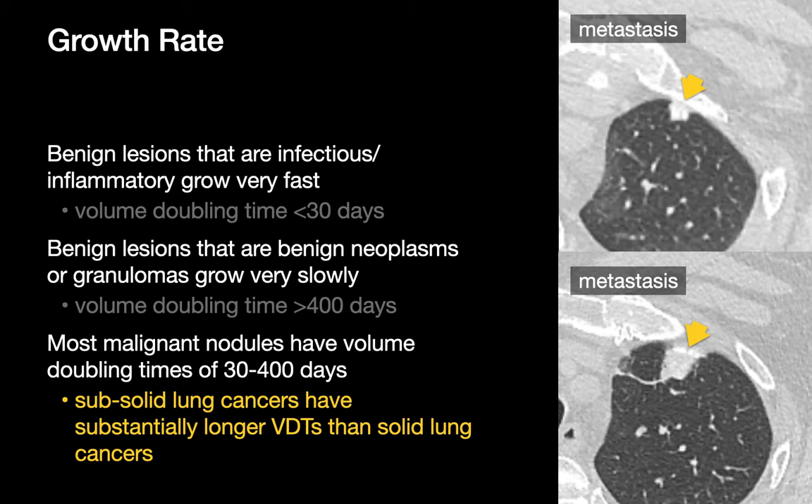We pay close attention to the growth rate of a lung nodule if there are prior studies to compare to. With benign processes, nodules either grow very fast — with volume doubling times under a month in cases of infection or active inflammation — or very slow, with volume doubling times in excess of 400 days. We become suspicious when lung nodules grow at a rate in between, as most malignant nodules exhibit volume doubling times between 30 and 400 days. Minimally invasive lung adenocarcinoma presenting as sub-solid lung nodules is an exception, as they tend to have much longer volume doubling times, often over 400 days.